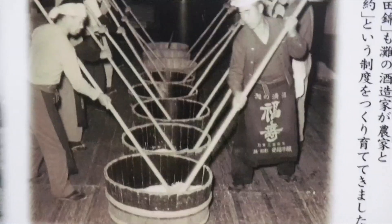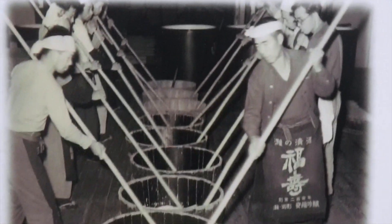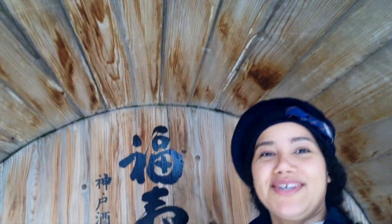So these here are the buckets they used to use — sake buckets before the modern way of brewing sake. They are so big; I'm walking right in one. It's pretty interesting to see how they used to make sake. About 100 years ago, sake was stored and kept in these casks.